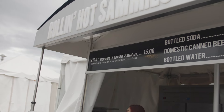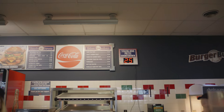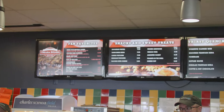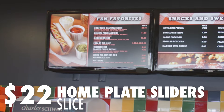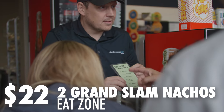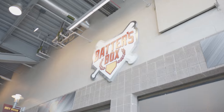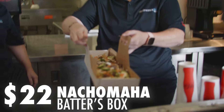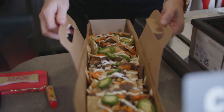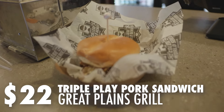For $15 you can buy a program or get some gear. Or you can pool your money together and get the most expensive item — a $30 pretzel — but they only have about 25 left, so I'm going to come back a little bit later. If you have $22 to spend, you can get the home plate sliders, or two Grand Slam Nachos for $11 each. Or you can go over to Batter's Box and get the Nacho Omaha, which looks really good. Or there's the Triple Play Pork Sandwich at Great Plains Grill.